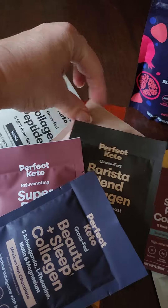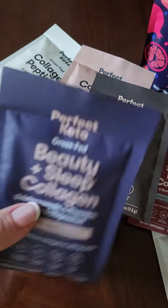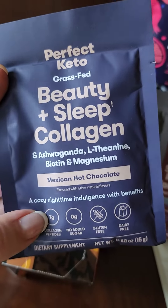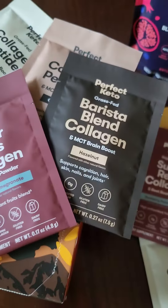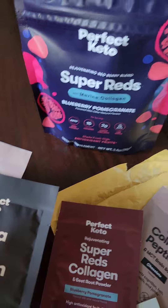I got my sample packs from the Perfect Keto sampler. It's five different flavors of their best-selling collagen flavors — they have the Mexican hot chocolate, and I'm interested to try this Beauty and Sleep one with the ashwagandha. This one I already know I love. The Super Reds Collagen Blueberry is my favorite; I order that one all the time.